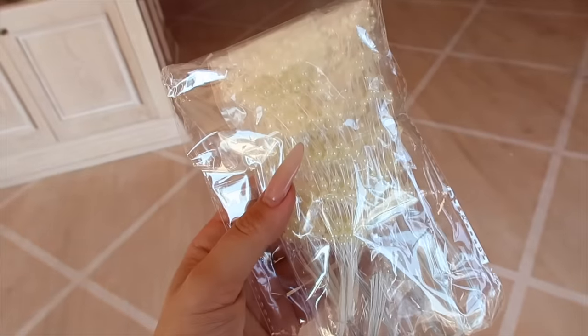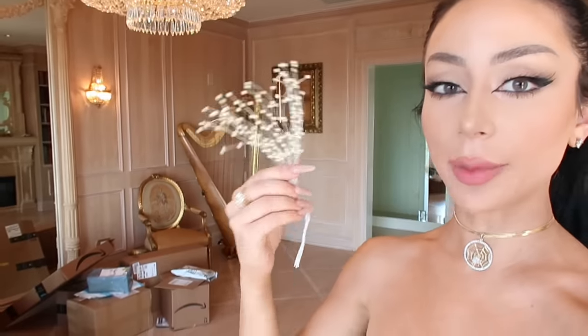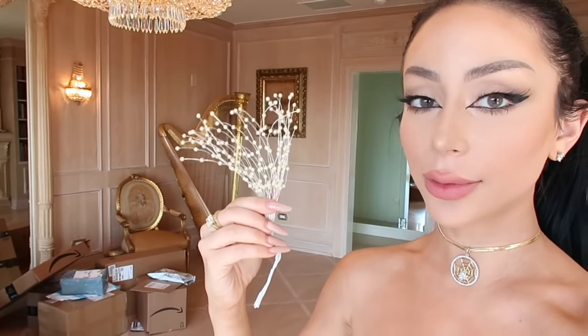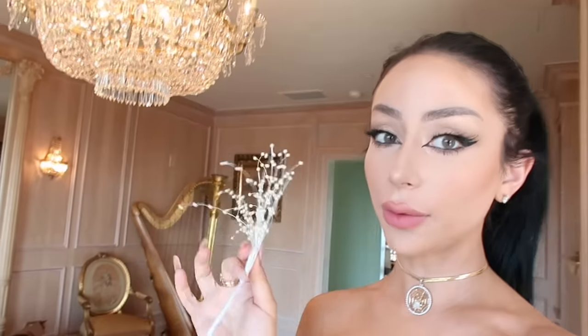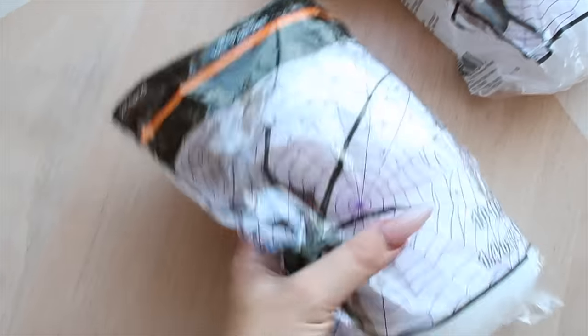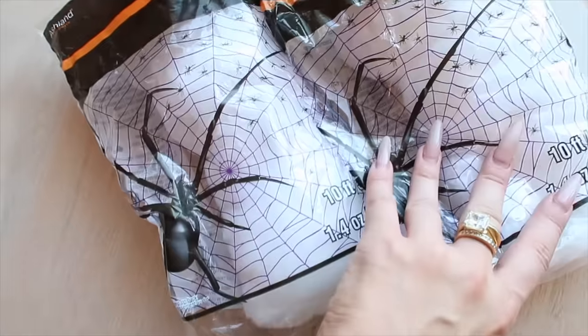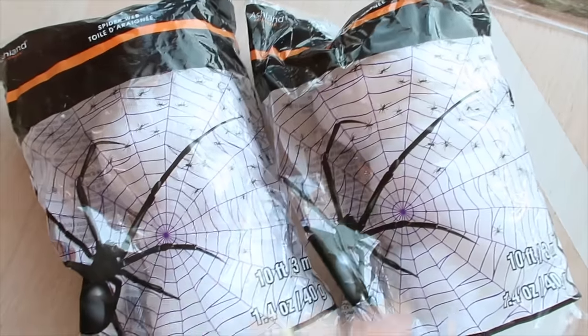This is actually hilarious — I thought these were huge for some reason. I don't know why I didn't read the measurements. In my head these were like ginormous sticks. Note to self: read the measurements. I also got the little spiderweb, because no Halloween haunted mansion decorating video would be complete without these.